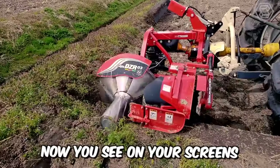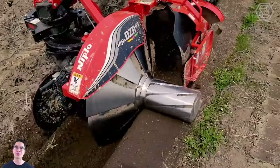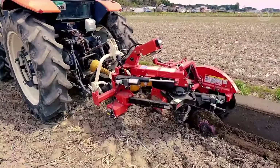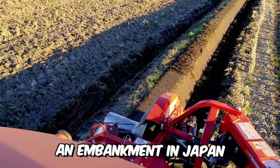The DZR wide from the Japanese company Niplo is a unique agricultural machine being used to create a dam on a hilly rice field, in order to further build an embankment in Japan.